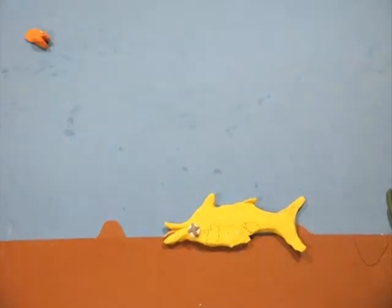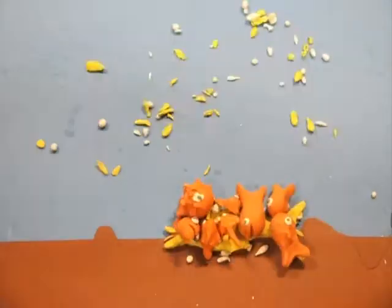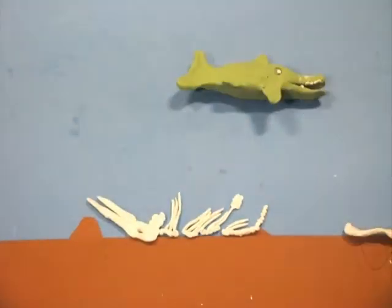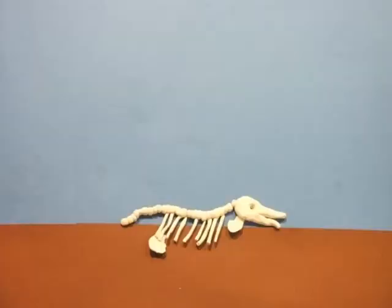This includes scavengers all over the place. Come on, kids! He's dead. Luckily for us, though, he has ended up in the ideal location to be fossilised.